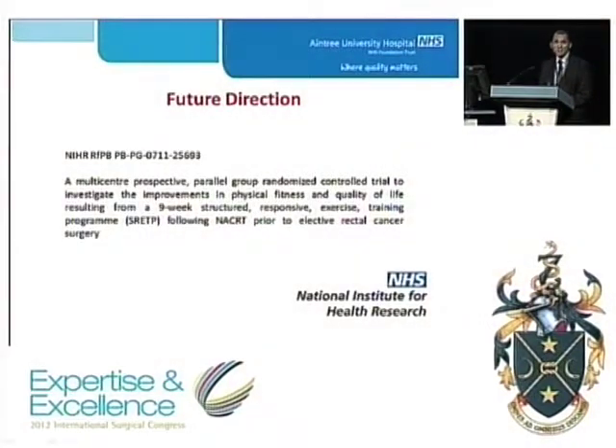We have recently been awarded an NIHR Research for Patient Benefit grant to investigate the improvement in physical fitness and quality of life in this cohort of patients, which will lead to further studies looking at surgical morbidity as a primary outcome measure.